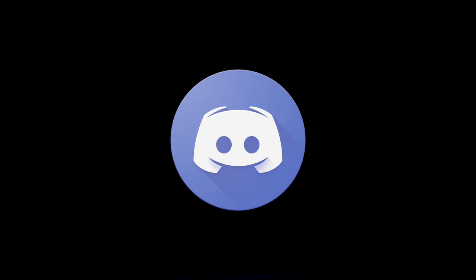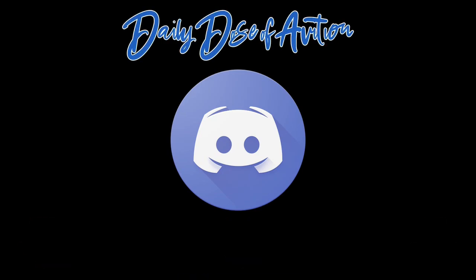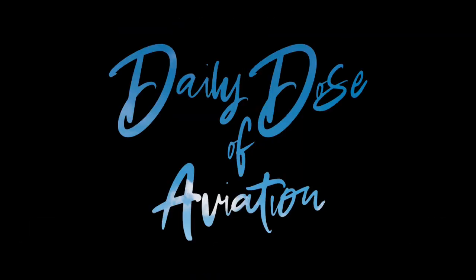I've also linked my Discord in the description, so make sure to check that out. It's a great place to talk to others with a similar passion, and it's an awesome way to reach me. Anyways, I hope you enjoy this video — feel free to comment how many you got correct. Let's get right into it.